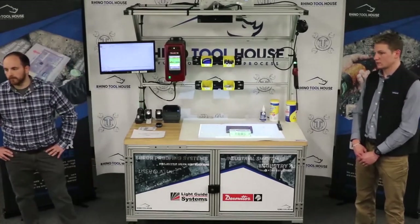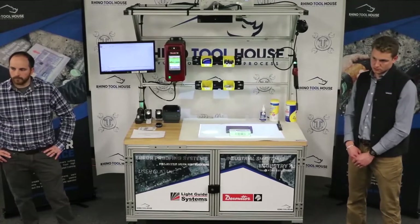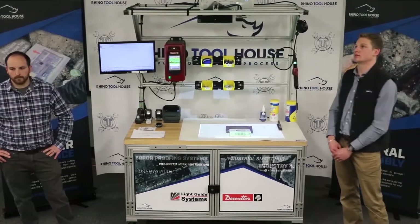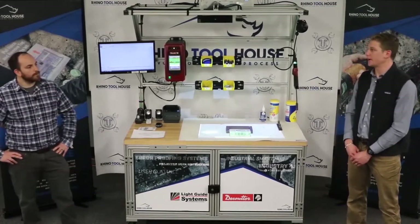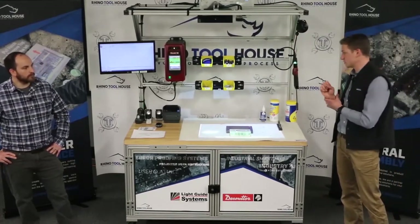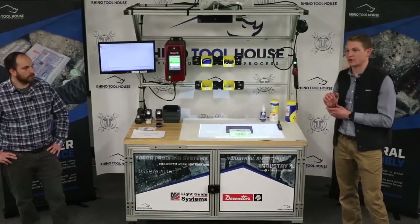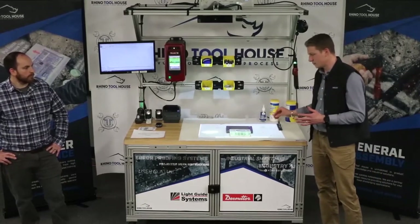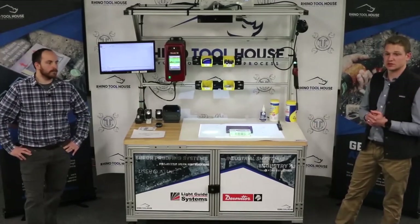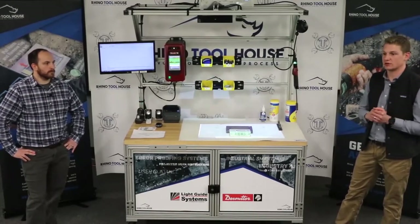Question: with SiteGuide, do you put an array of 3D cameras to increase the coverage area and overcome line-of-sight issues? That is one solution. The reason the 3D camera is typically used is for bin picking. The plus or minus on the 3D camera is about an inch, so you're not really using it for actual assembly — mainly for bin picking. You could use an array of 3D cameras, but in most cases when using SiteGuide, you're probably not going to be using the 3D camera at the same time.